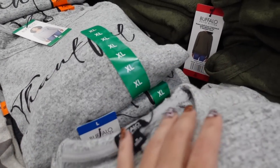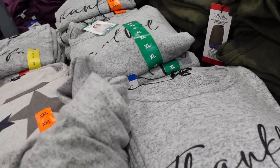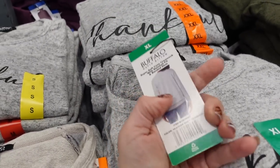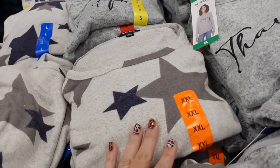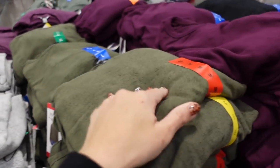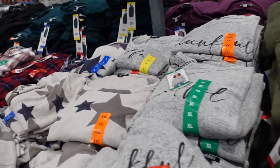There are also graphic tops from Buffalo. The material has a crew neckline with a true graphic reading 'Thankful,' and it's a relaxed fit through the body with some coverage in the back. They have a gray option, gray with stars, and solid options in green, plum, and black. These are on sale for $9.99, regularly $12.99.